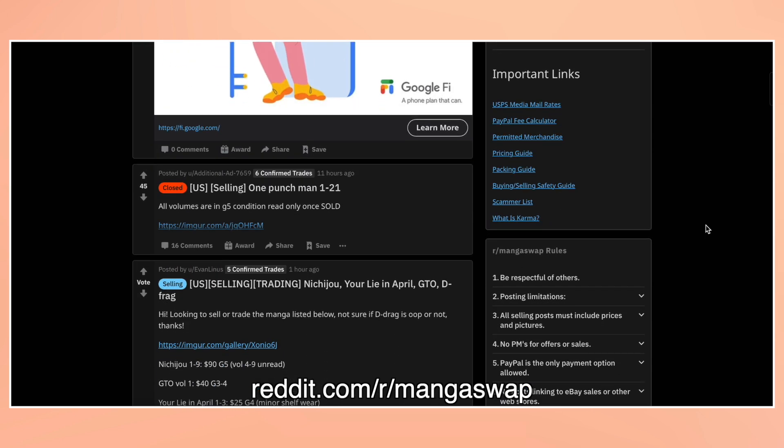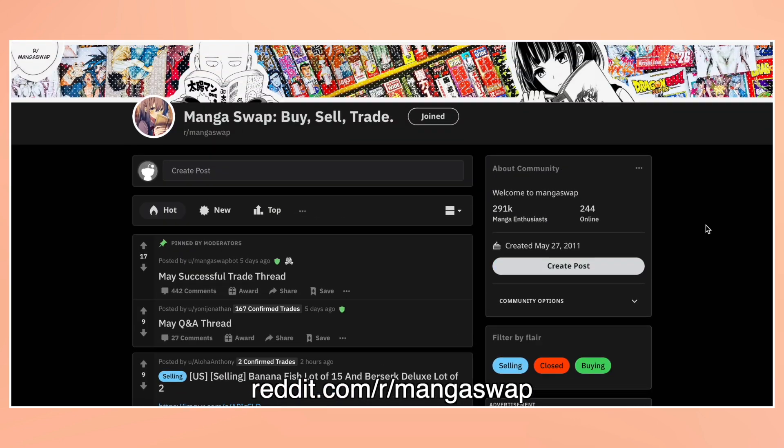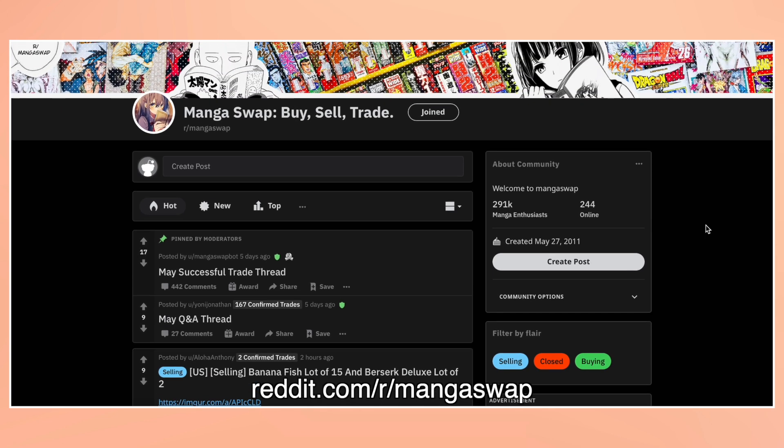This is a great manga community posting board that has lots of new posts every day of people selling their manga. I can't speak on everyone else's experience, but I found that buying and selling manga in r/mangaswap has been a fairly easy experience and the members of the community here are all very nice.